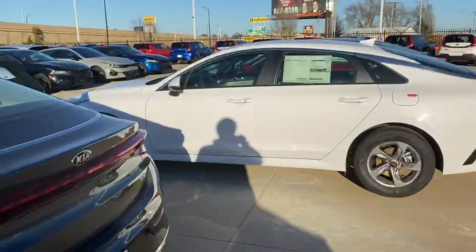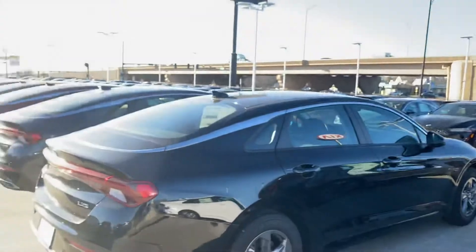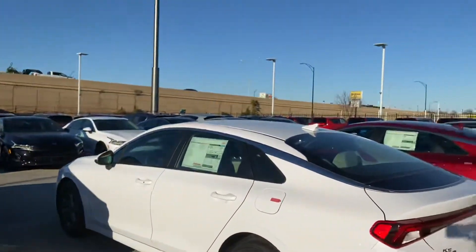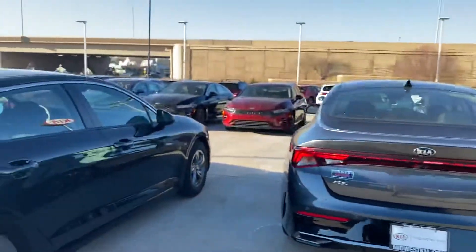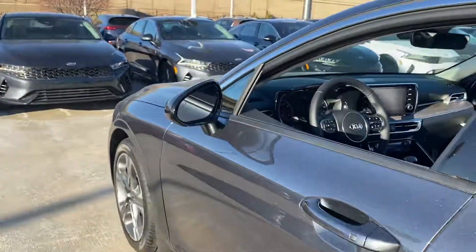I've got a handful of other color selection options here. We just have to find one that meets your needs and has the features that are important to you. So if you have any questions, my direct contact is 316-727-9421. Thanks again, Nina.